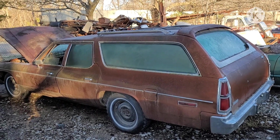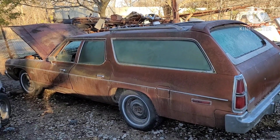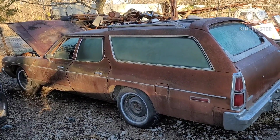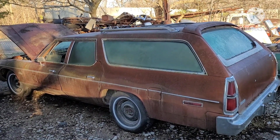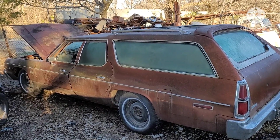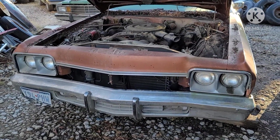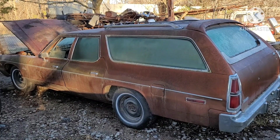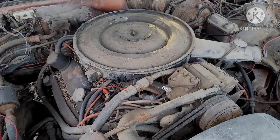There's a '74 wagon. Got this car out of Austin, Texas — ran and drove, had a title, rust-free car. Really a decent car, nothing wrong with it, just not a sedan. It had the correct '74 front clip that I needed, so I bought it. Got this one probably seven or eight years ago. I believe they said the motor was a 400.